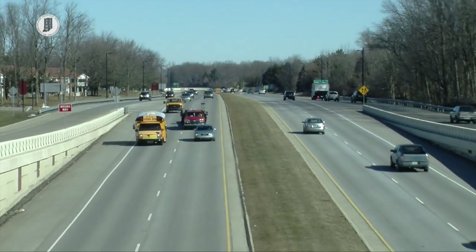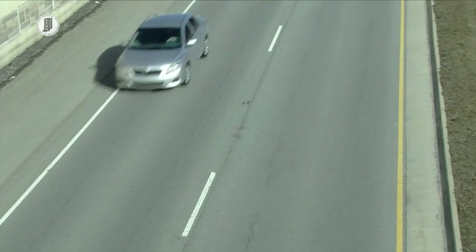Here's a nice smooth piece of road, not a pothole in sight. But below the pavement, the ingredients for a pothole are coming together, all starting with some precipitation and a few tiny cracks.